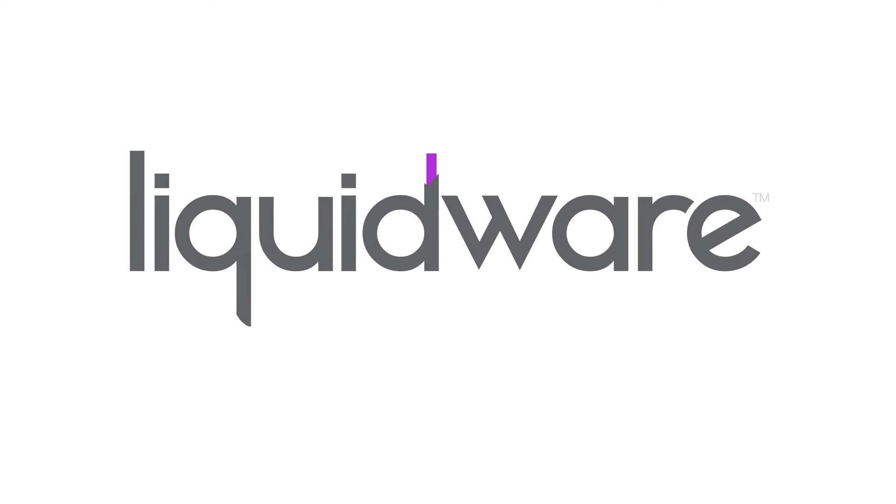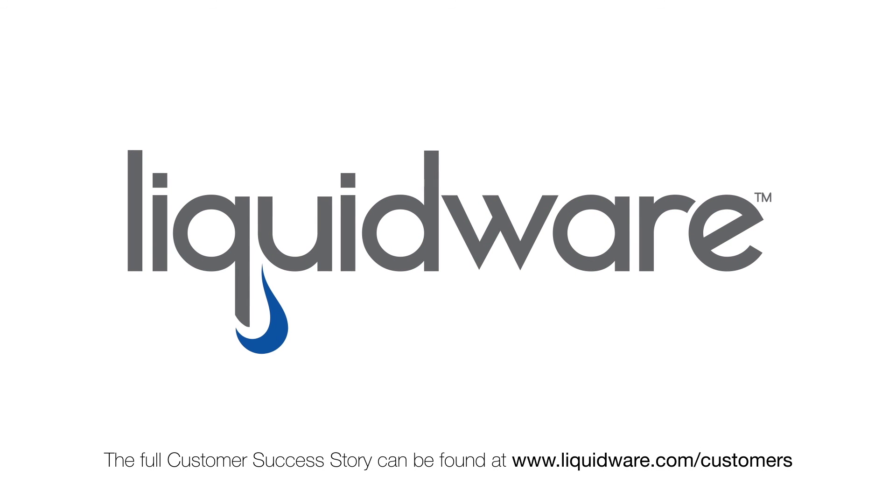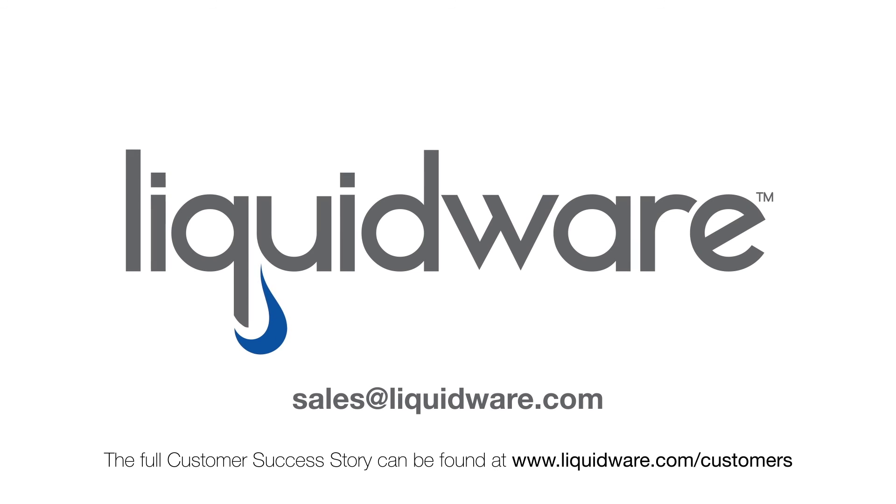For the full story about how Browning Day Mullins-Dierdorf leveraged Liquidware solutions for their virtual desktop transition, go to liquidware.com/customers. And to learn more about Liquidware solutions, please contact sales at liquidware.com.